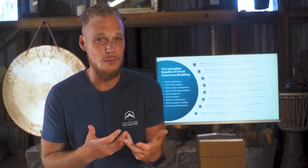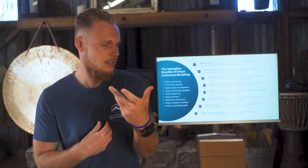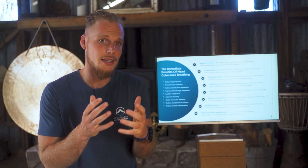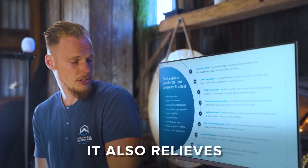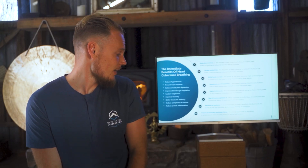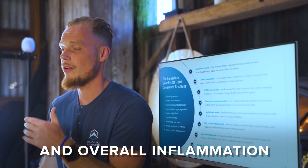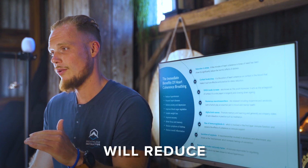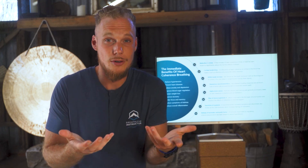There are so many benefits to this technique. It is the most researched breathing technique of all, with more than 20,000 research papers on the benefits of heart coherence, heart rate variability, and the relationship between the heart and the breath. Some of the things that start to happen pretty much immediately and also in the long term include: reduced hypertension, prevention of heart disease, relief of anxiety and depression, improved blood sugar regulation, sustained weight loss, improved recovery, focus, memory, reduced asthma symptoms, and lower overall inflammation.